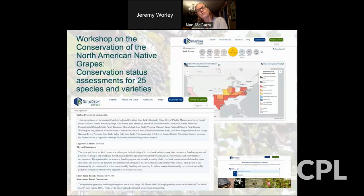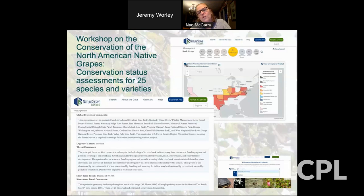NatureServe also ranks how well the plant is doing in various states. Vitis rupestris is ranked as G3 — G5 would be very good, G1 would be critically imperiled — so G3 means 'vulnerable.' You can look up any North American organism on NatureServe Explorer. Here's a picture of Vitis rupestris in Missouri — an interesting grape because it forms more of a shrub than a vine, inhabiting river scour areas. It's in decline partly because of changed hydrology in the eastern United States.